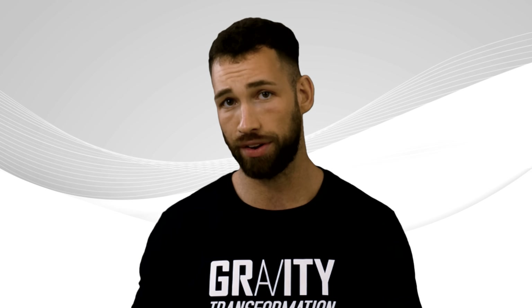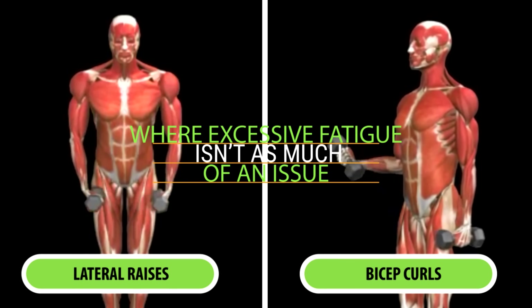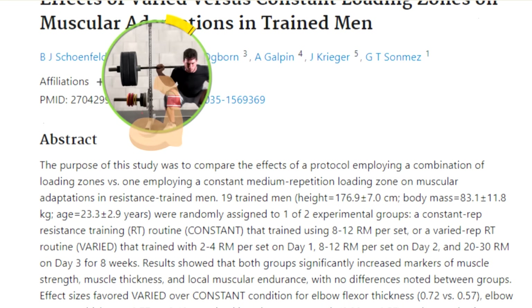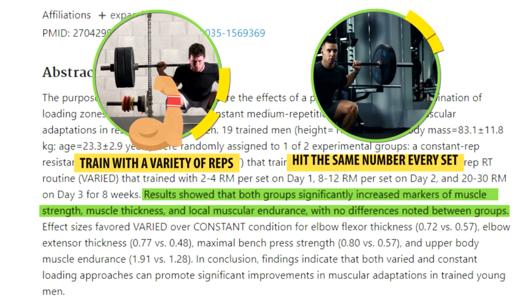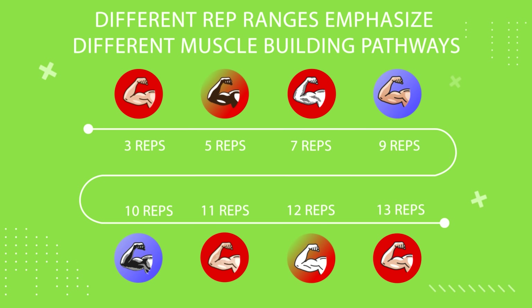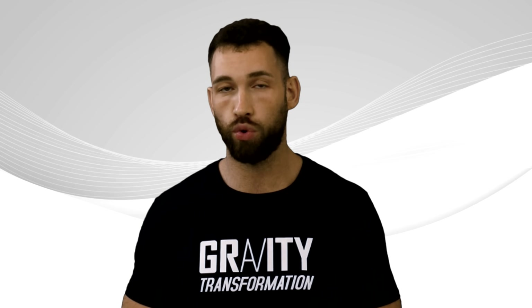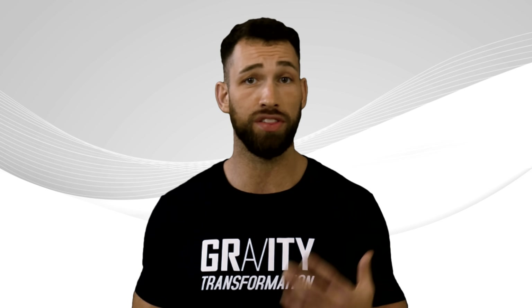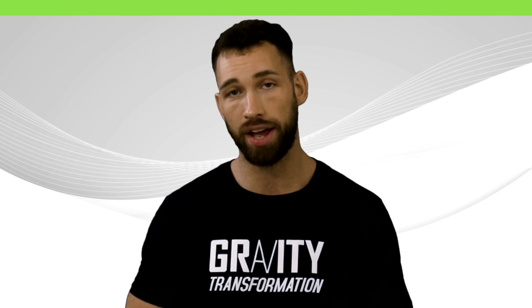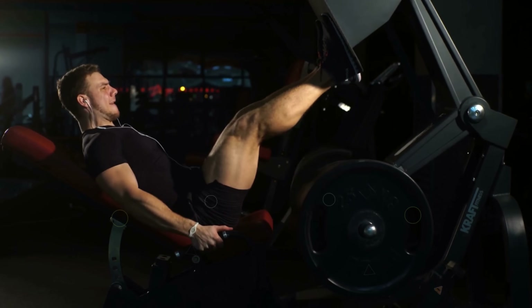With that said, don't avoid high rep training altogether or any rep range for that matter. You can use higher rep sets for isolation exercises like lateral raises or bicep curls where excessive fatigue isn't as much of an issue. Research actually shows that you'll grow more muscle when you train with a variety of rep ranges instead of always hitting the same number of reps every set. Different rep ranges emphasize different muscle building pathways. High rep training primarily triggers the metabolic stress pathway, causing low energy levels within the cell and accumulation of lactate, phosphate, and hydrogen ions — all of which benefit muscle growth. High rep training is also better for training your slow twitch muscle fibers, which are more resilient to fatigue.